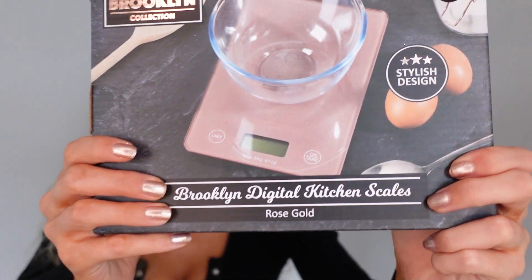We actually needed some new scales, and I was able to grab these rose gold ones — really nice because they match the other bits in the kitchen. We use scales a lot for meal prepping and I occasionally bake, so it was a necessary purchase. Even though it's a bit bougie being rose gold, it was only £6.99, which for the design is really cool.